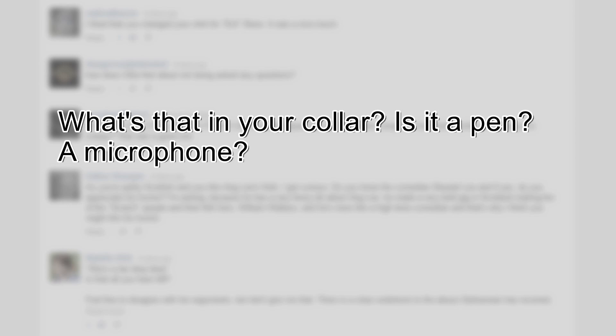What's that in your collar? Is it a pen? A microphone? It's a pen — it's an ink pen. It's not a microphone. A lot of people seem to think it's like a clip-on microphone or something, but it's not. It's just a simple, cheap little push-button pen. It's sort of a habit — I keep it in my collar. When I tell people it's a pen, they ask what it's for, and I say: for writing things down, because that's what it's for.